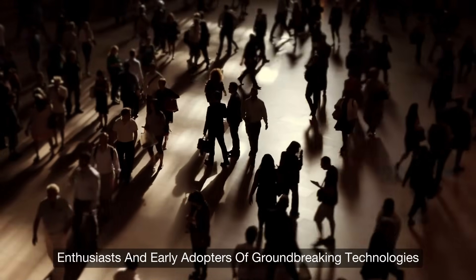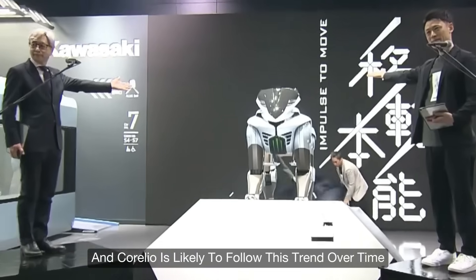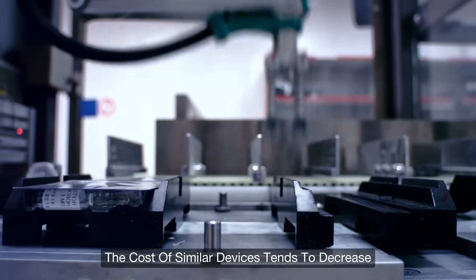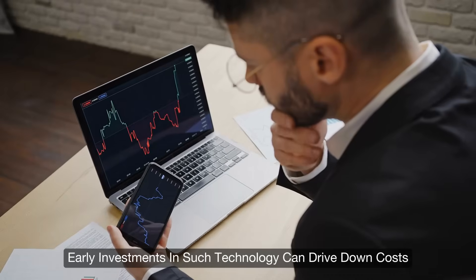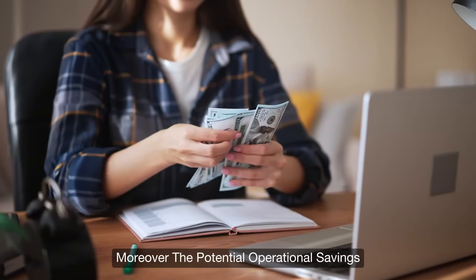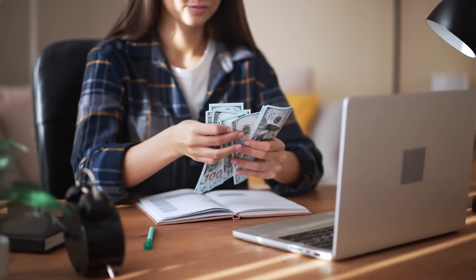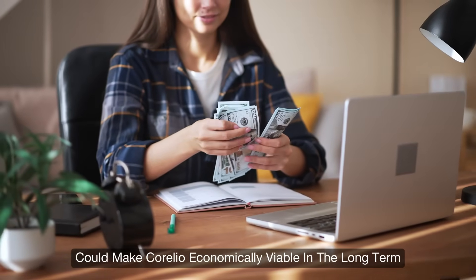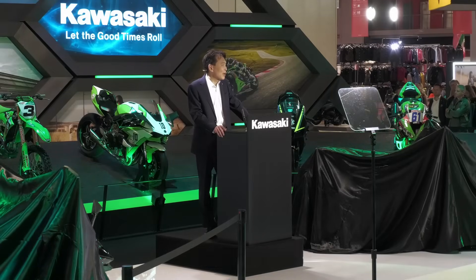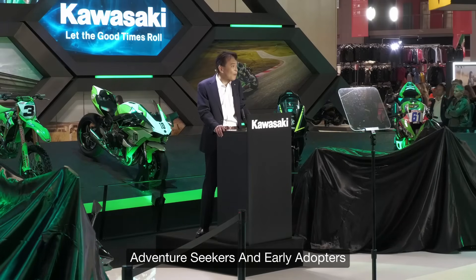Enthusiasts and early adopters of groundbreaking technologies have historically paid a premium, and Corleo is likely to follow this trend. Over time, as production processes become more efficient and technology matures, costs could decrease. Early investments can drive down costs through economies of scale, and operational savings from low maintenance and clean energy consumption could make Corleo economically viable in the long term. Kawasaki appears to be positioning Corleo as a luxury, state-of-the-art product for technology enthusiasts, adventure seekers, and early adopters.